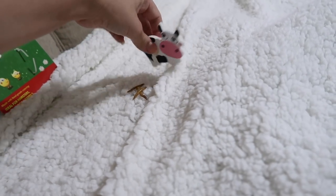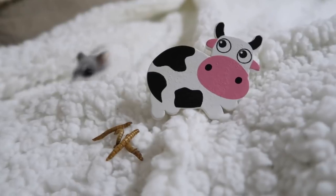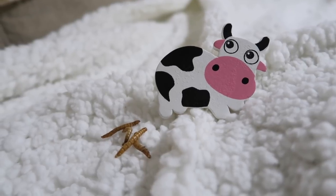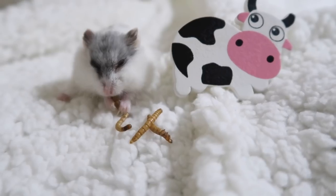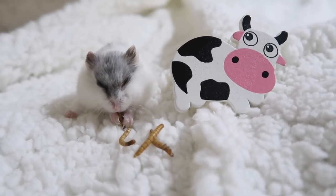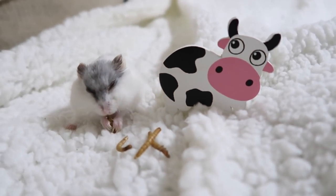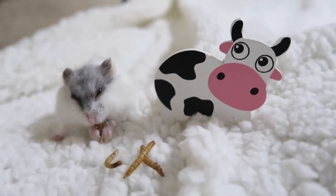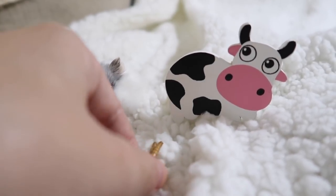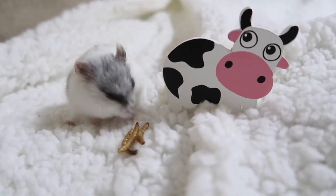Oh my gosh, it's going to be really funny actually. Momo, come get your worms — go get them, you gotta go get them! Well, Momo got her worms and she got her cow, but she doesn't care about the little cow even though I think the cow is so cute. Momo, you don't like the cow? She's like, no, I just want my worms.